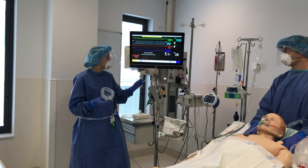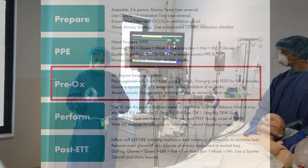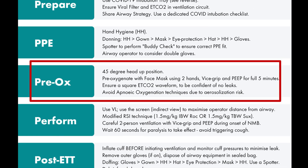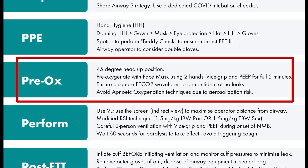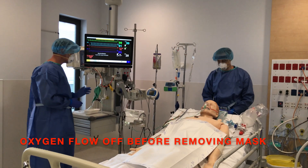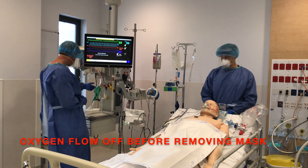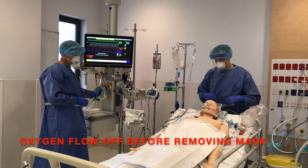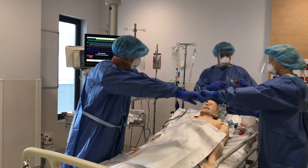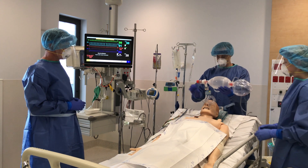I'm just calibrating the CO2 now. Dave, I'm going to turn the oxygen off. Are you ready with the self-inflating bag? Ready. I'm going to remove the oxygen mask and pass the tubing across to Rachel to put in the bin. Okay with the resuscitator bag.